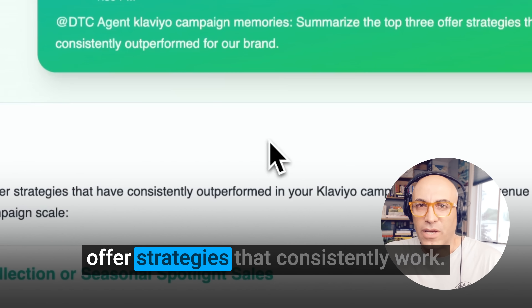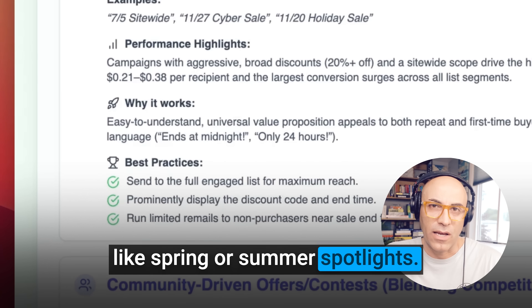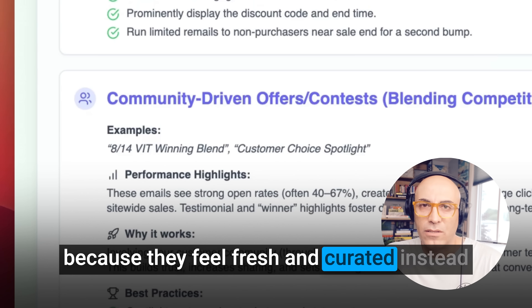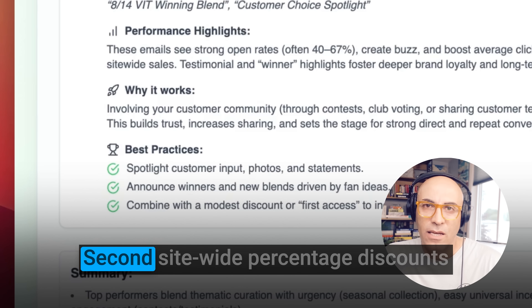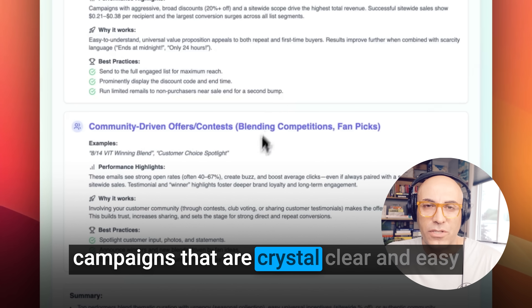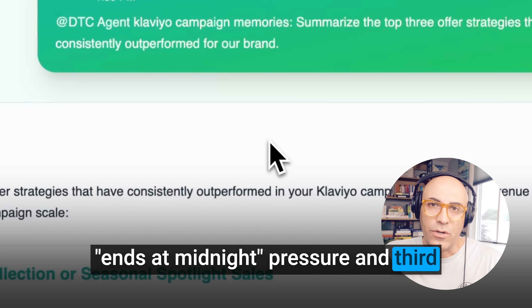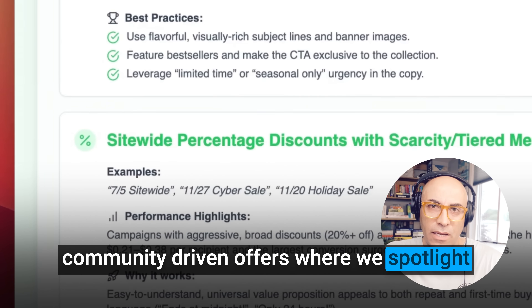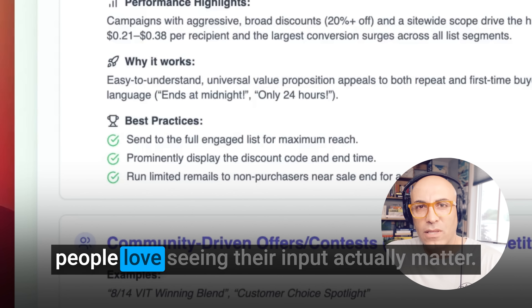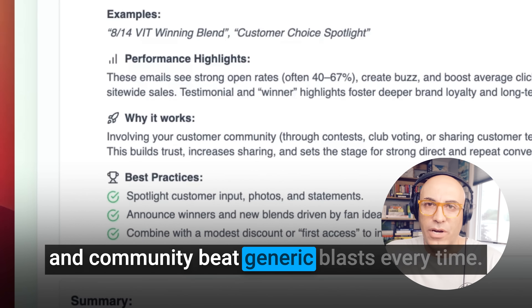I also asked it to summarize our top three offer strategies that consistently work. First, focused seasonal collections like spring or summer spotlights — these pull in up to 28 cents per recipient because they feel fresh and curated instead of throwing our whole catalog at people. Second, site-wide percentage discounts with real urgency — 20% off everything campaigns that are crystal clear, especially when we add 'ends at midnight' pressure. And third, community-driven offers where we spotlight customer favorites or contest winners. These get crazy high open rates because people love seeing their input actually matter. The AI basically told me that curation, simplicity, and community beat generic blasts every time.